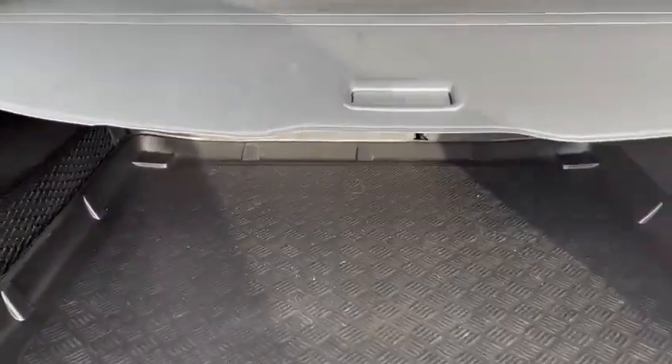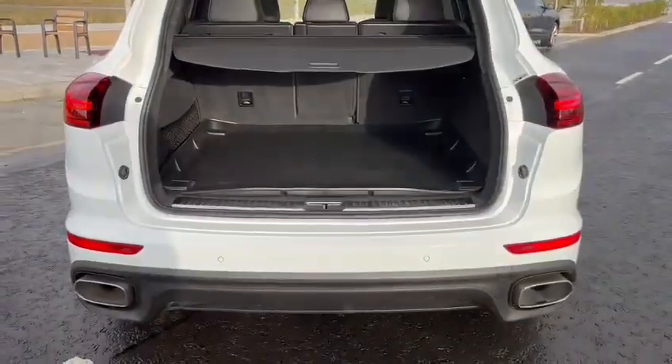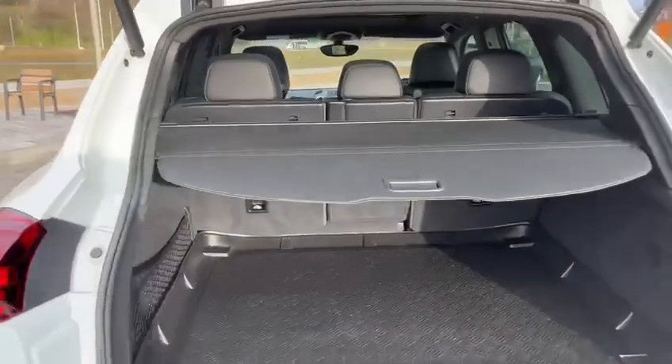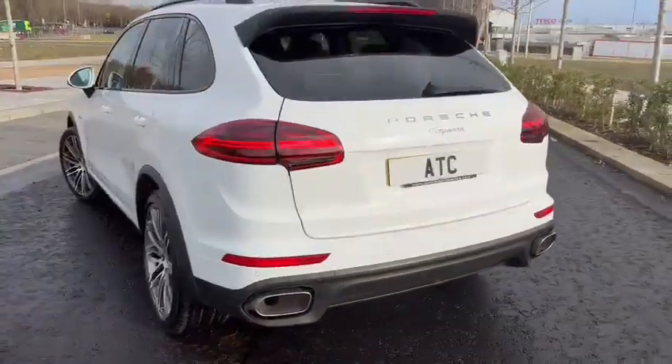Tailgate, boot cover. No damage on the car whatsoever.